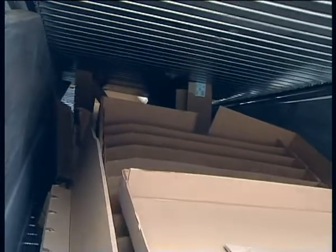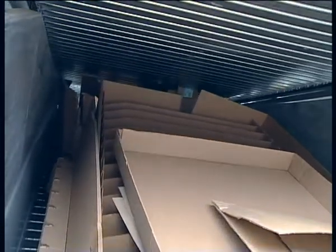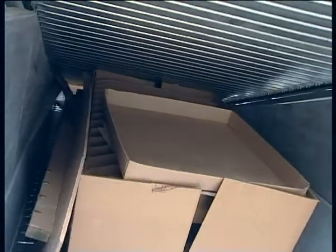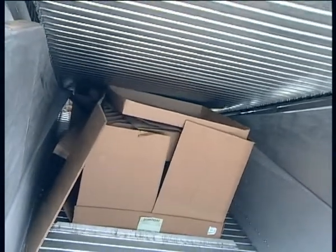The baler is fed by a patented conveyor belt with a second hydraulically adjustable belt placed above the first, called the crush box system, which reduces the height of the cardboard boxes.